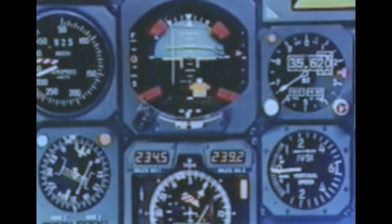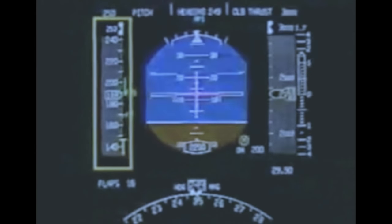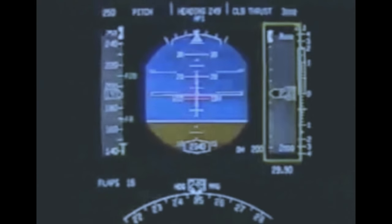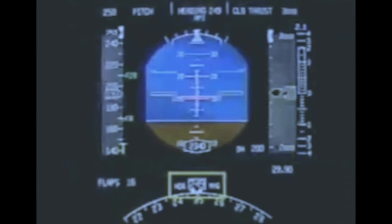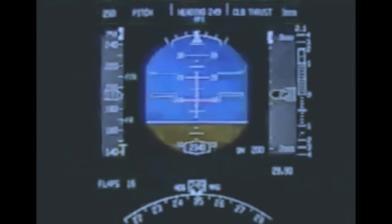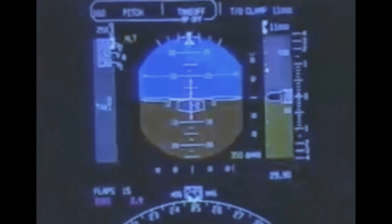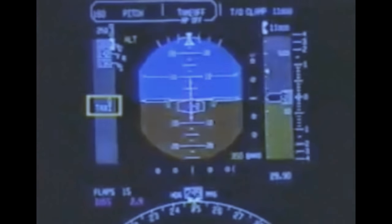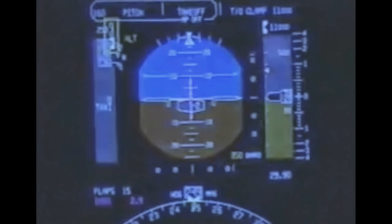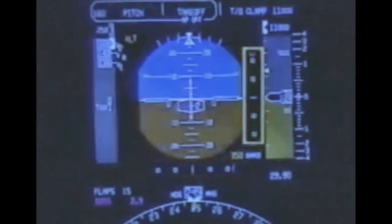The primary flight display is arranged in the basic T configuration and contains the airspeed indicator, attitude indicator, flight director command bars, altimeter, and vertical speed indicator. The heading indicator is located on the bottom, and the flight mode enunciators are on the top. Other features integrated into the display include altimeter barometric settings, radio altimeter display, taxi speed, flap slat position, approach minimum altimeter settings, airspeed bugs, instrument comparator information, and localizer and glide slope indications.